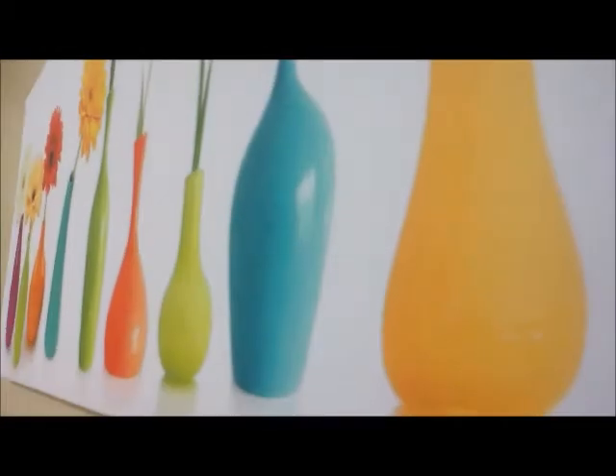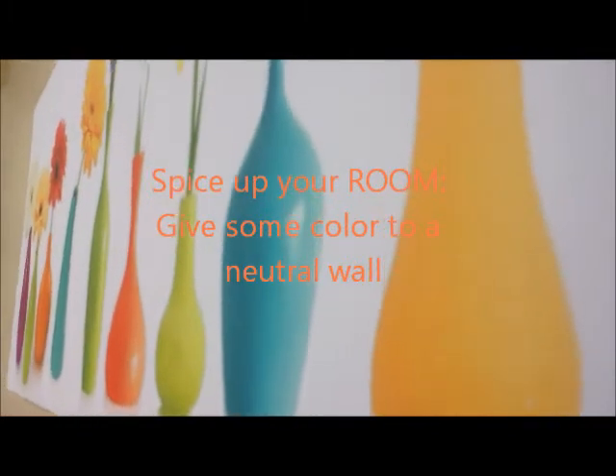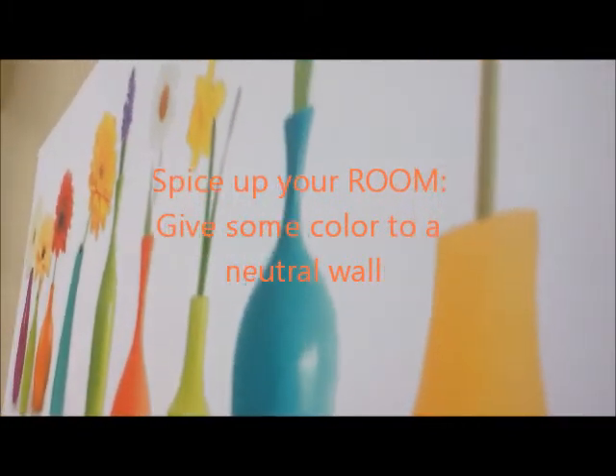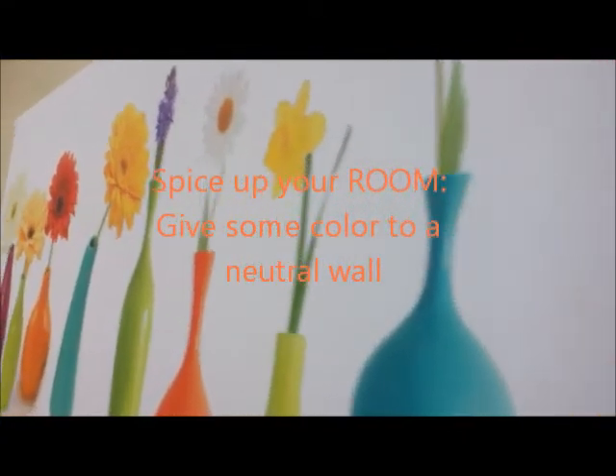Hey guys, welcome to my channel again. I'm sorry I've been out for so long, but I'm back here with another series called Spice Up Your Room. Every week I will upload a new little video about how to spice up your room with some color and some decoration. So today I'm going to show you how to give some color to your wall.